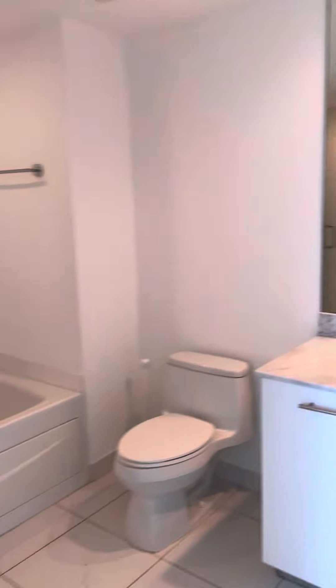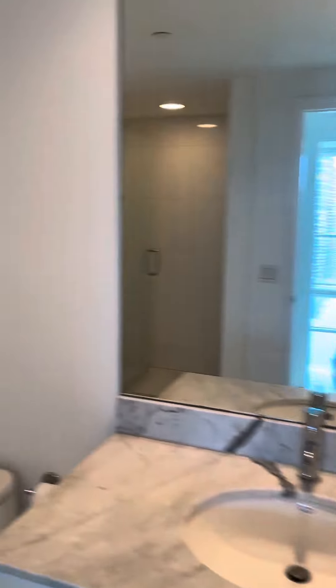So we have a closet here. You have a bathtub and you have a standing shower.